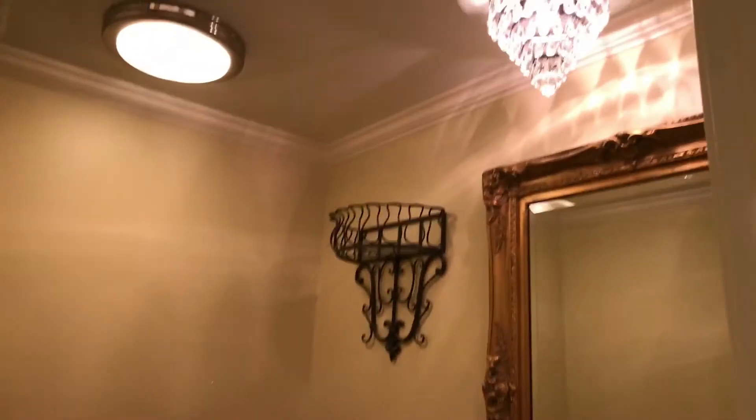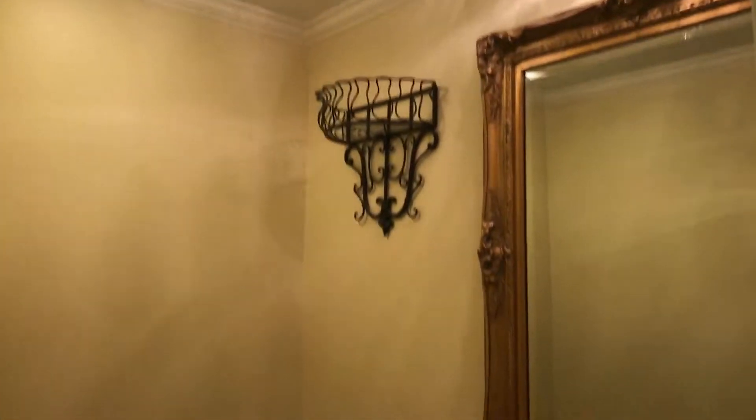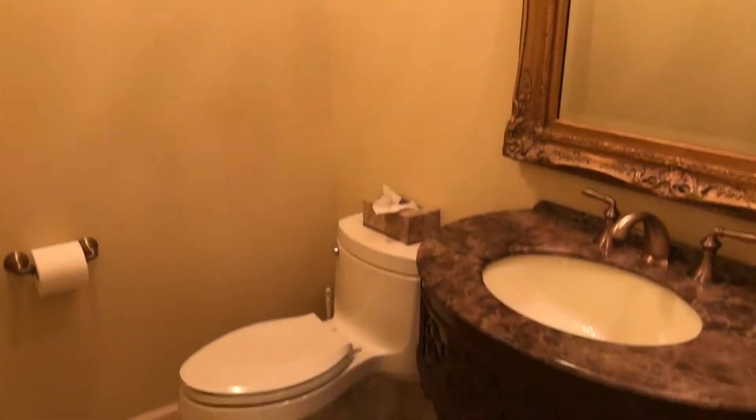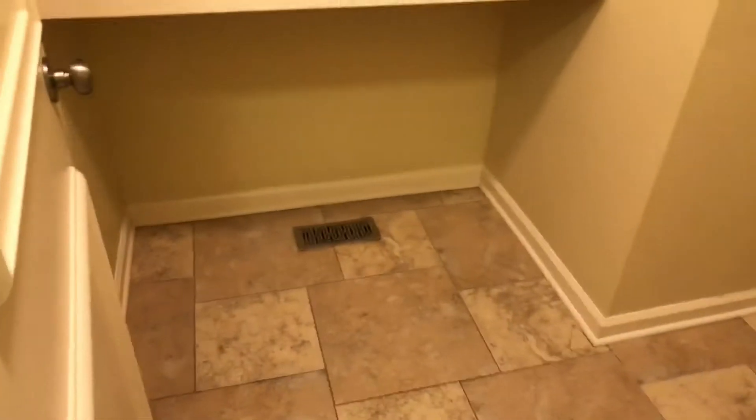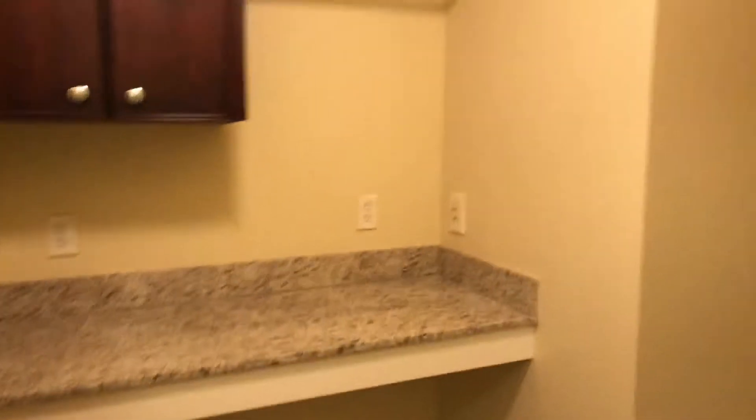We're going to come back up here and get on the hallway. So you have this great guest bathroom — don't want to miss that beautiful detail. It's been updated and really well kept. Then you have the awesome laundry room with the granite countertop.